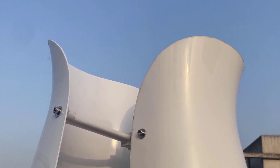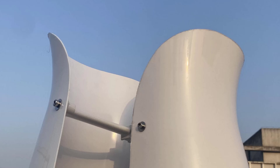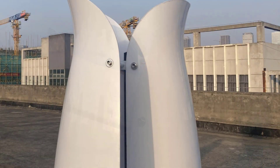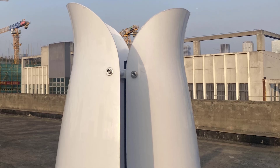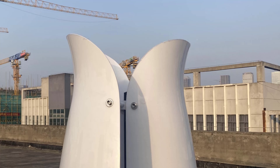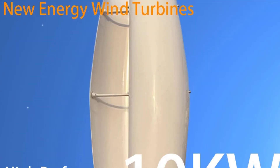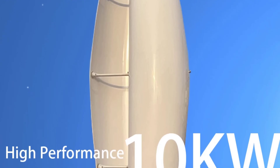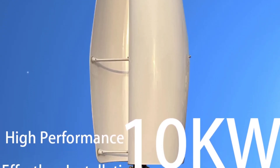The sturdy aluminum alloy body, coupled with a patented permanent magnet AC generator, ensures durability and reduces torque for seamless performance. Optional MPPT Boost Hybrid controllers allow for low-speed wind charging and solar panel integration, offering flexibility for diverse energy needs. It's a robust and efficient choice for anyone looking to maximize wind energy potential.